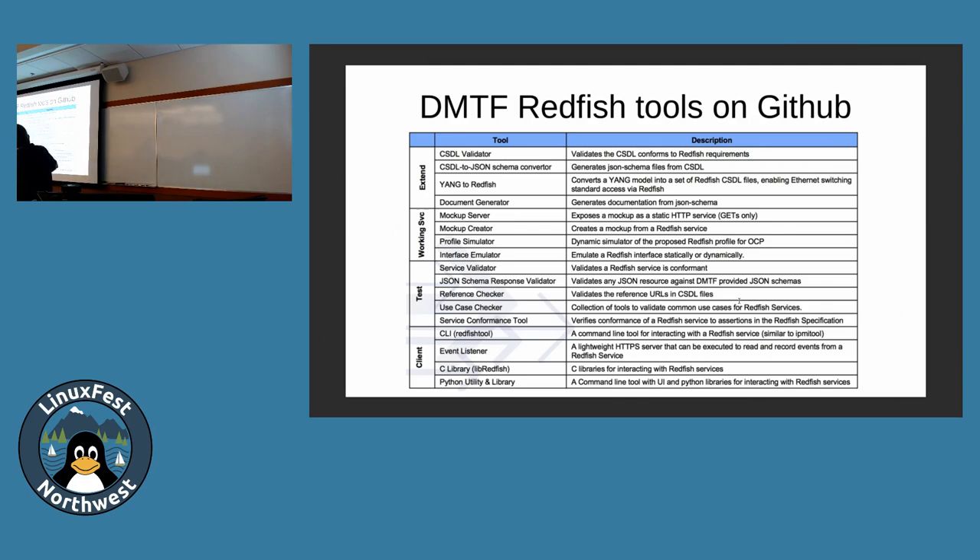These are the tools the Redfish project has on GitHub — they're open source. There are a lot of simulators and emulators, but those aren't really that useful to me. They just read the JSON schema and present a view of it, which is kind of useless in practice. If you want to play with a useful actual implementation, grab OpenBMC and their QEMU image — you can actually test a real working thing. The simulators are good if you're building and testing schemas or if you're a vendor getting started.